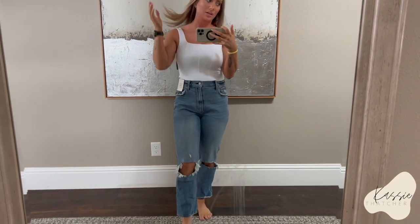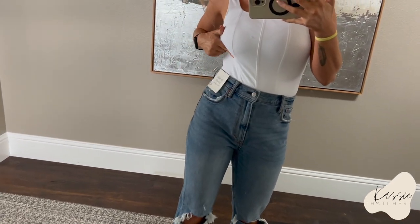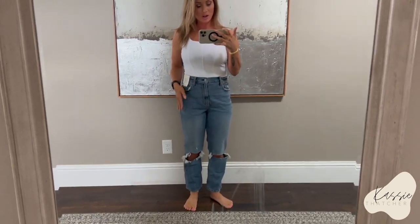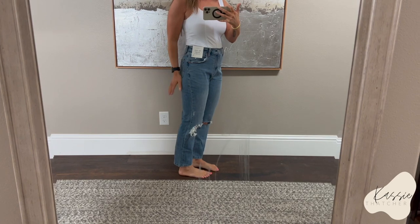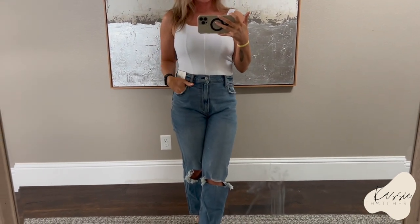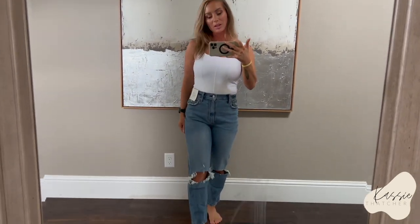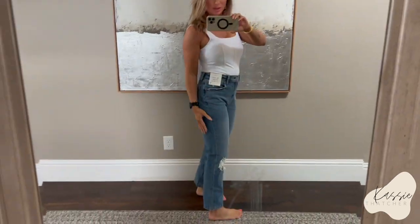Now these are a little different from the other ones. Those were a lighter wash; this is more of a darker mid-wash. These are called the Ankle Straight, Ultra High Rise, Curve Love. I got a size 27 regular — if I get the ankle style, I do regular length so they don't end up super short on me. This is what an ankle length regular looks like on me. I know the ankle ones are technically supposed to be a little more high-water, but I'm just pretty petite. I love the wash on these ones — they're the ankle straight, so a straight-leg jean. Very cute, these would be really cute cuffed too. They always look so cute on the butt. Big fan of these ones.